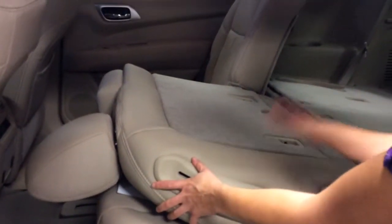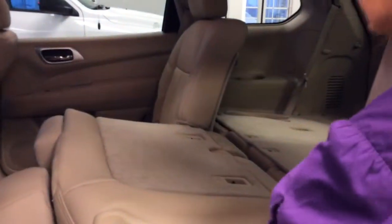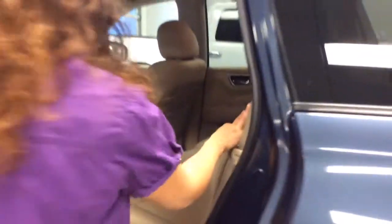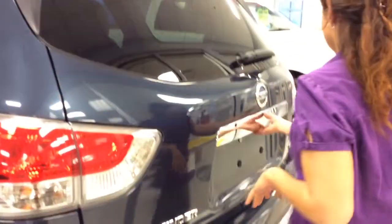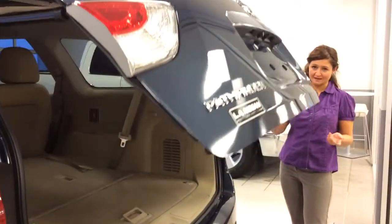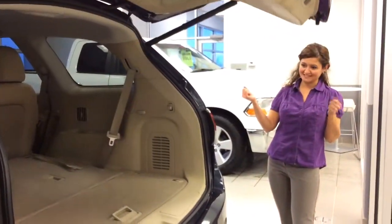You can just put this down, put in your cargo, or you can put it up and have people sit down. You have your cup holders in the middle over here and your armrest. Let me show you the back as well — it's really beautiful. It's a power lift gate, so it opens automatically. If your hands are full with groceries, it's really easy.